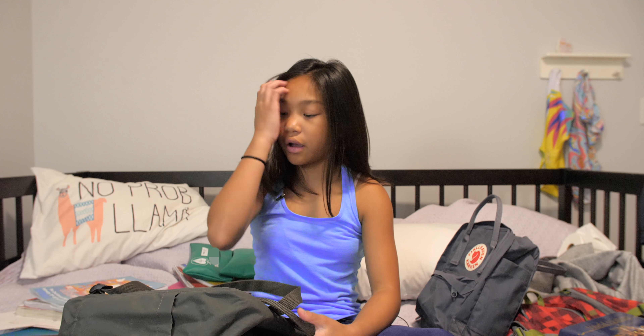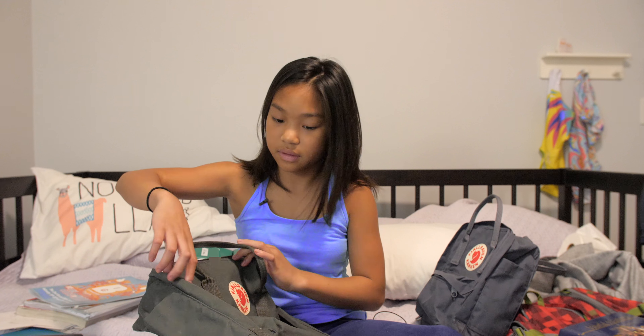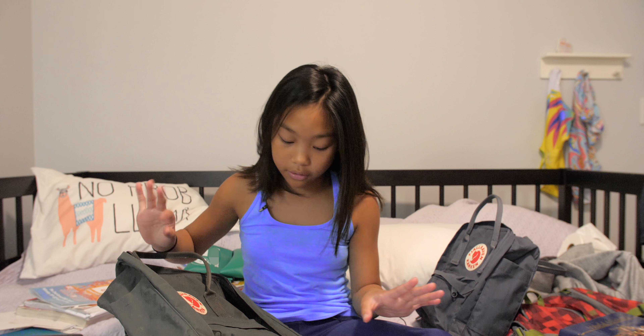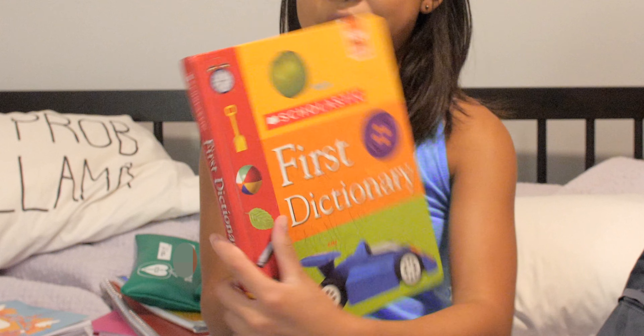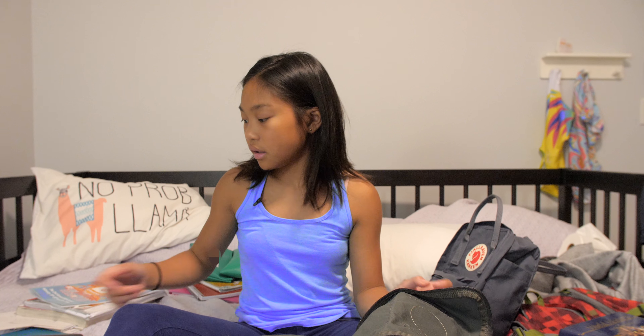Okay guys, so right now I'm going to see how many books I can put in this backpack. I don't want to overstuff it because I don't want it to break, so gotta be very safe with it — she's fragile. I'm gonna start with the bigger books first: first, dictionary. Let's do this folder.